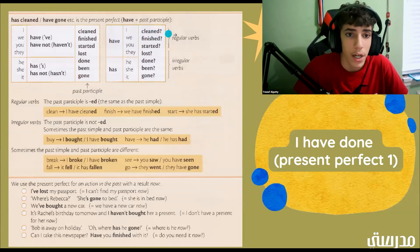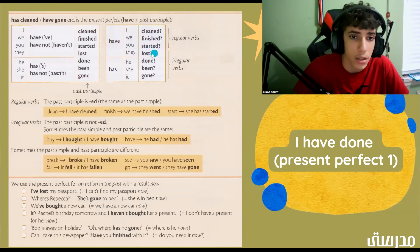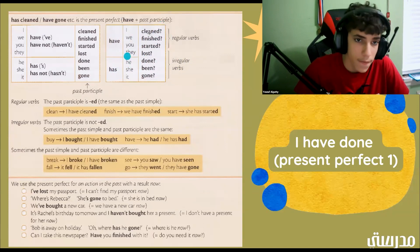Have I cleaned? Have I finished? Have I started? Have I lost? Have I done? Have I been? Or have I gone? You can use the same thing with all of these. Now we have: has he cleaned? Has he finished? Has he started? Has he lost? Has he done? Has he been? Has he gone?